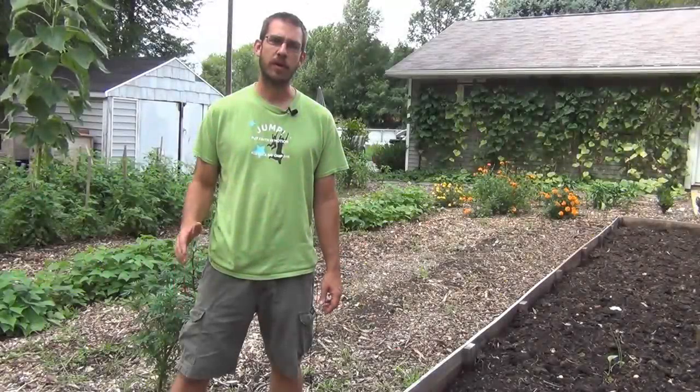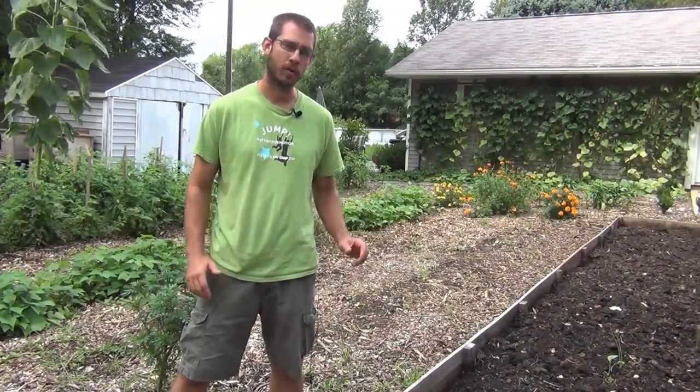Alright, this is SSL Family Dad and today we're going to compare traditional gardening with raised bed gardening.